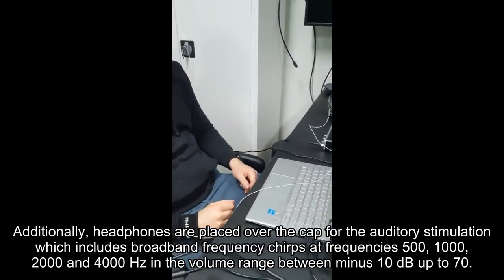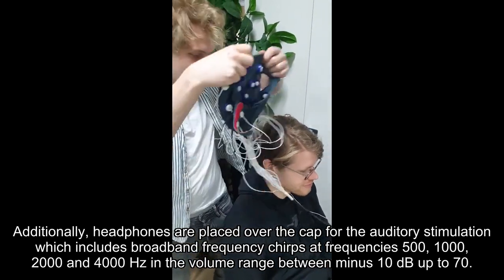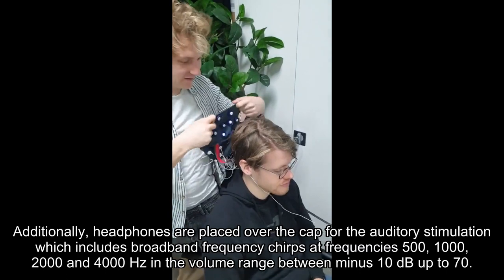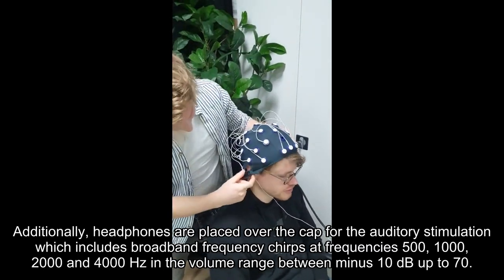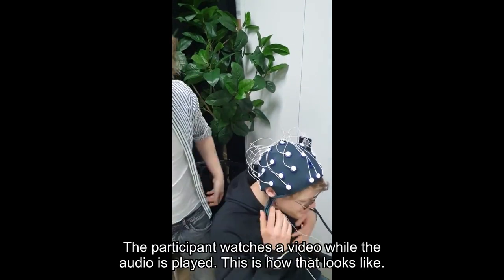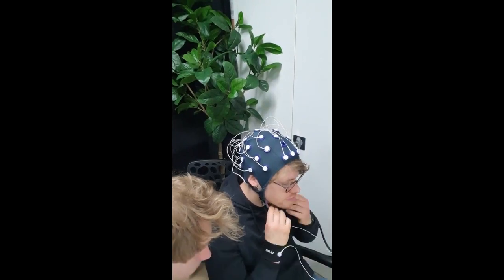Additionally, headphones are placed over the cap for the auditory stimulation, which includes broad-band frequency chirps at frequencies 500, 1000, 2000, and 4000 Hz in the volume range between minus 10 dB up to 70 dB. The participant watches a video while the audio is played. This is how that looks like.